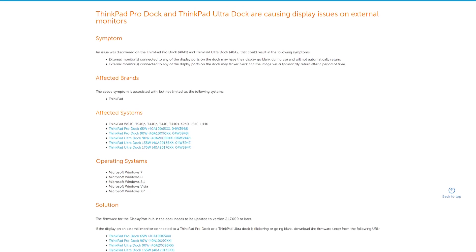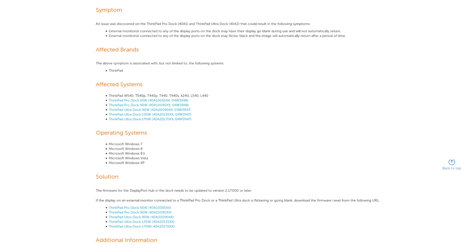Some people have also reported issues with external displays — like flickering or the display suddenly turning off — but as far as I've heard, this can be solved by flashing the docking station firmware. Yes, those things have firmware, which is really weird. The catch is that this firmware can only be flashed from Windows. Luckily, my docking station doesn't have this problem.